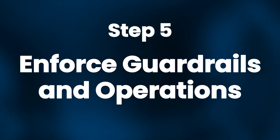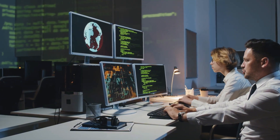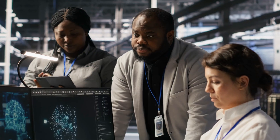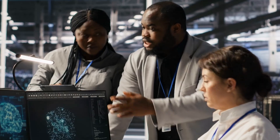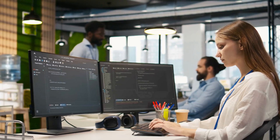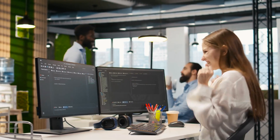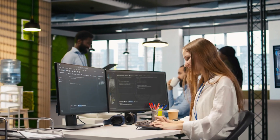Step 5: Enforce guardrails and operations. Don't skip this. Set rules for data security and give access only to people who need it. Use human review for customer-facing outputs. Keep versions of your prompts and workflows so you can roll back if something breaks. Run a monthly review to evaluate performance and update your backlog. Think of it as your AI maintenance routine — it's not glamorous, but it saves you from disasters.